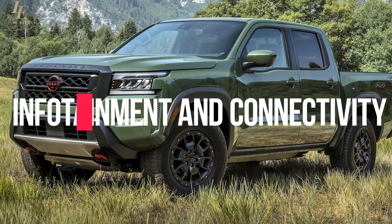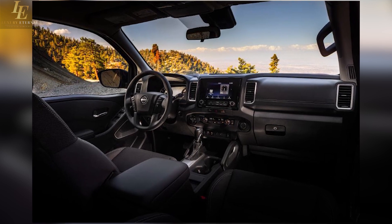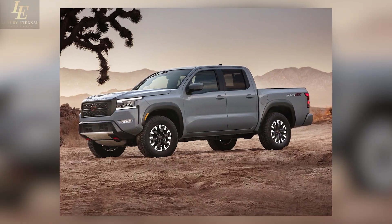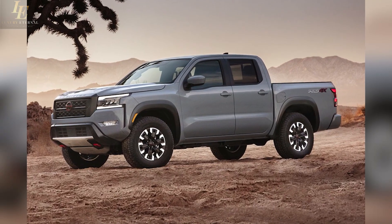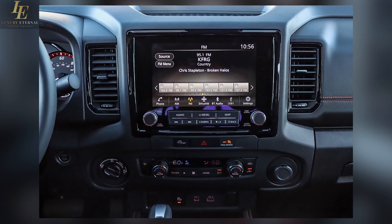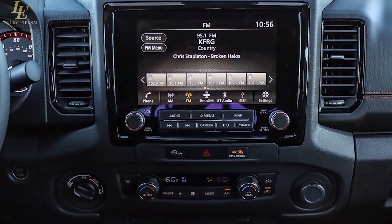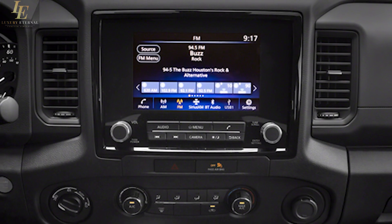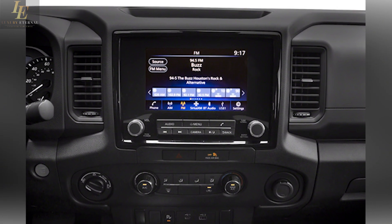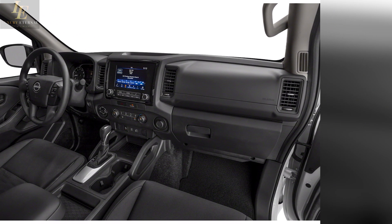The new Frontier's infotainment system operates via a standard 8.0-inch or optional 9.0-inch touchscreen, with a pair of physical knobs for adjusting volume and tuning positioned beneath the screen. Standard connectivity features include Apple CarPlay, Android Auto, and various charging outlets including a USB-C port. The Frontier can additionally be equipped with a subscription-based Wi-Fi hotspot, wireless smartphone charging, and an optional 9-speaker Fender audio system.